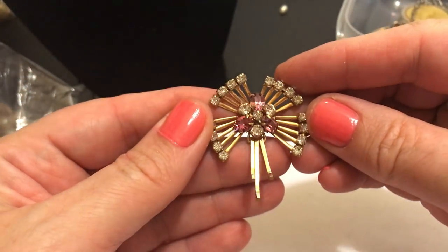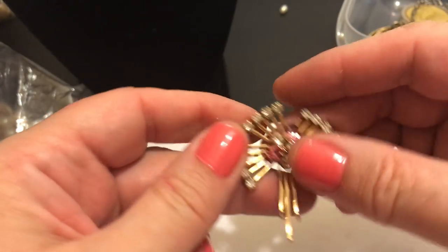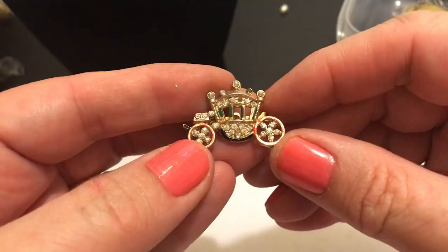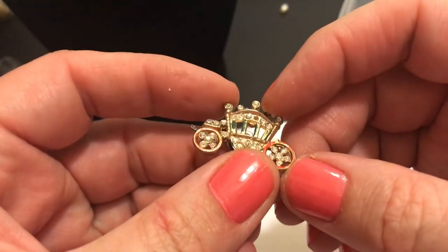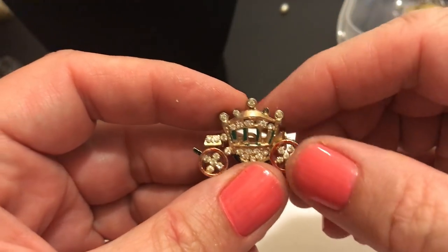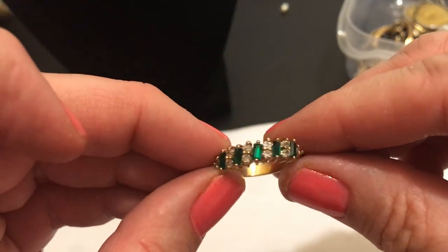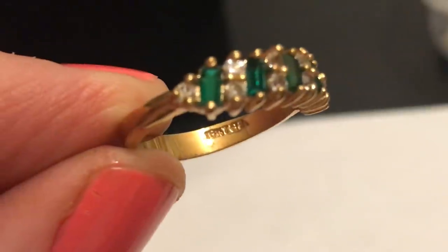That's nice. Bottom of the bag here. Oh, a little princess coach, you know, like a Cinderella - it's missing a tiny stone there and some of the paint is off but it's cute. Got these clip-ons, no name. Simulated emerald and diamonds - get the Avon feeling but let's see - 18 karat gold electroplated. All right.